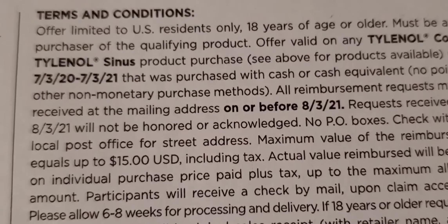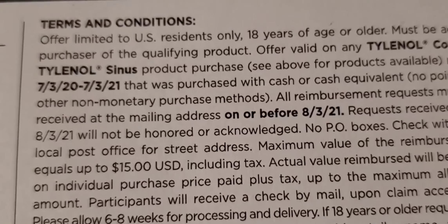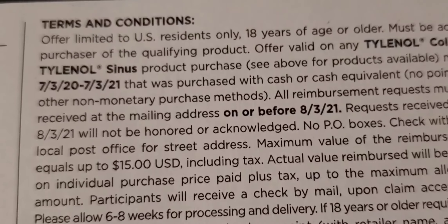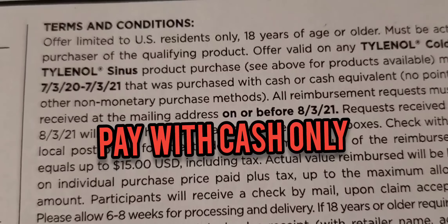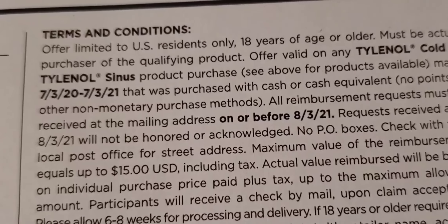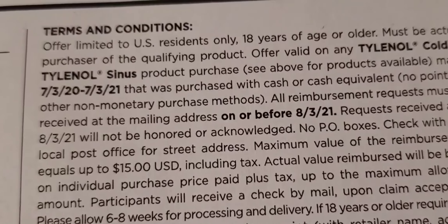As you can see in the fine print, you can get up to $15 back depending on the cost of your item. This says that you must pay with cash or a cash equivalent, which means no coupons. Go ahead and pay the full cash value so that you can get a clean rebate back — your actual money back for the product.